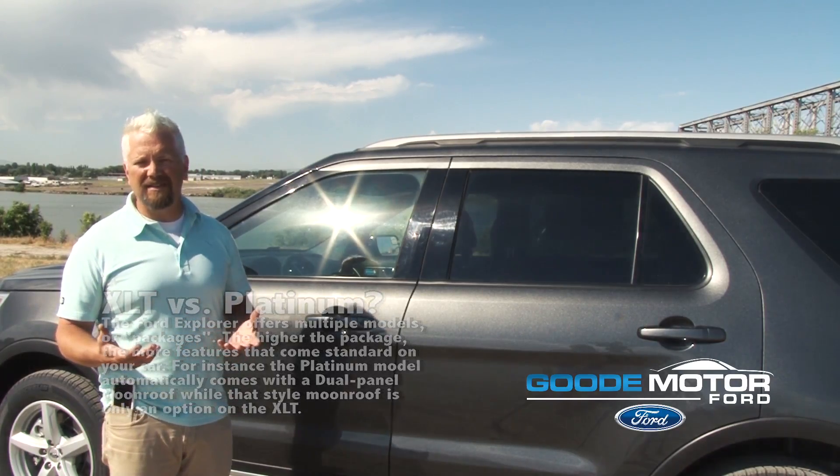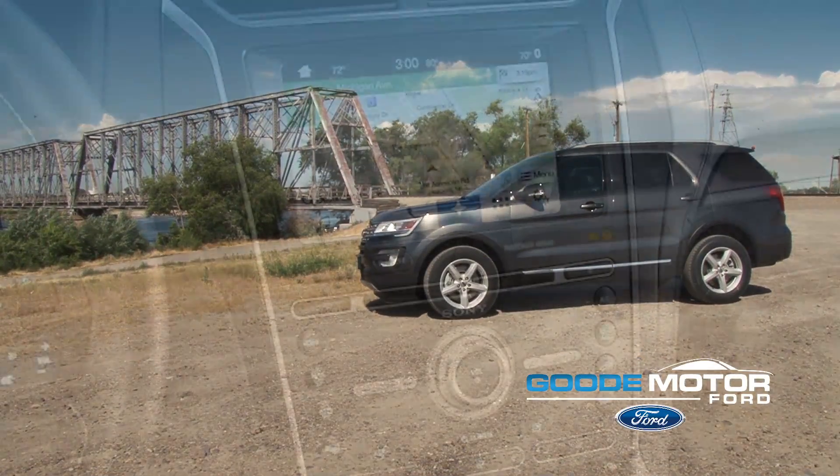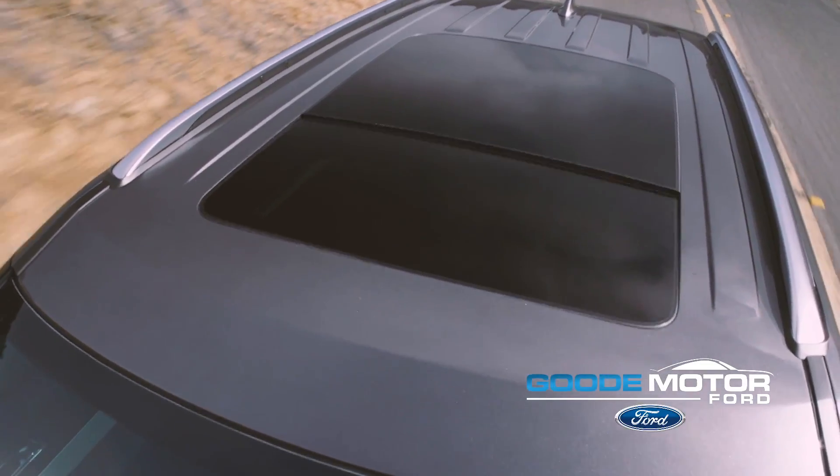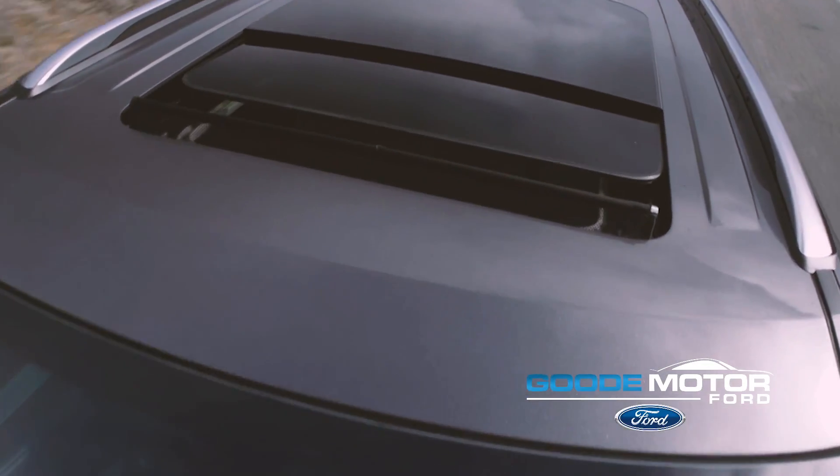The neat thing is, in the XLT, even with the cloth, you can still get navigation, you can still get the panoramic vista roof, which is just huge — kind of a neat feature.